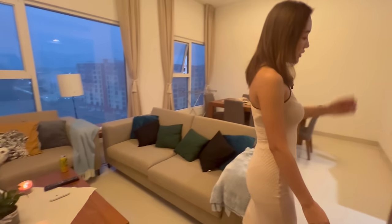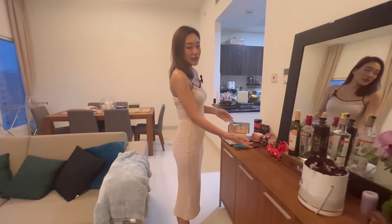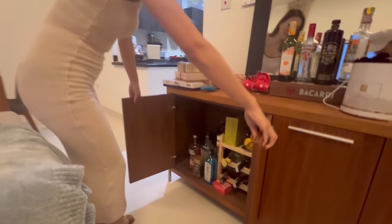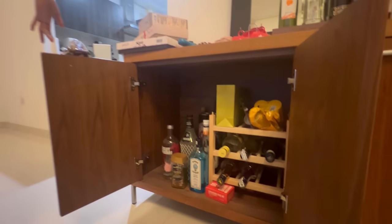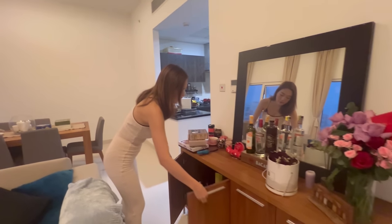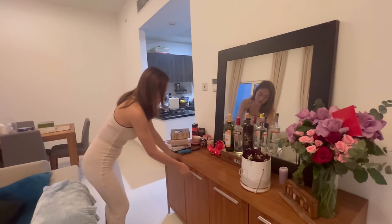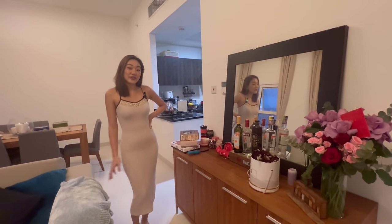I would like to show you guys my mini bar. I have quite a selection of drinks up here and also here as well. I don't drink much of them, but sometimes when I host a dinner or a party for my friends I like to spoil them by making some nice cocktail drinks or beverages.